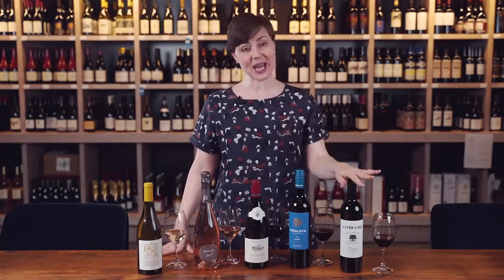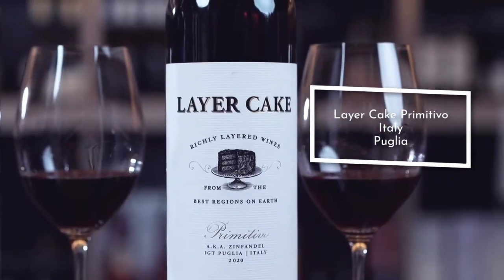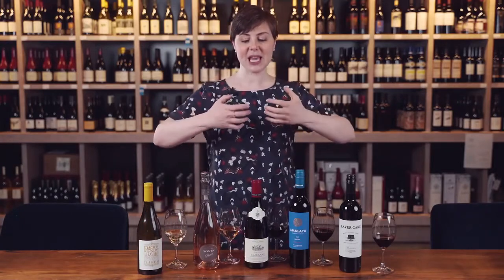Primitivo is the same grape variety as Zinfandel. This is Layer Cake, and it's actually labeled both — you'll see we have Zinfandel and Primitivo on the label. Primitivo is the Italian name for the grape variety and Zinfandel is the name in California. This grape variety tends to get very ripe, giving dried fruit characteristics, quite jammy on the palate. This kind of sweet fruit is perfect for barbecue sauces — so think about anything you're going to slather some barbecue sauce on, go straight to your Primitivo or Zinfandel.